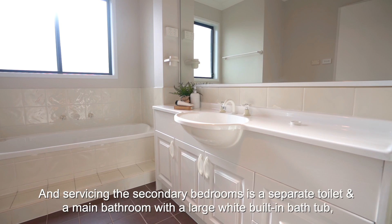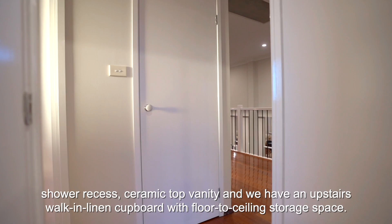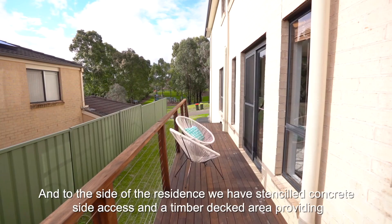Bedrooms two, three, and four feature built-in robes, downlights, timber Venetians, and ducted air conditioning. Servicing the secondary bedrooms is a separate toilet and a main bathroom with a large white built-in bathtub, shower recess, and ceramic top vanity. There are also upstairs walk-in linen cupboards with floor-to-ceiling storage space. To the side of the residence, we have stenciled concrete side access and a timber decked area providing an extremely low-maintenance backyard.